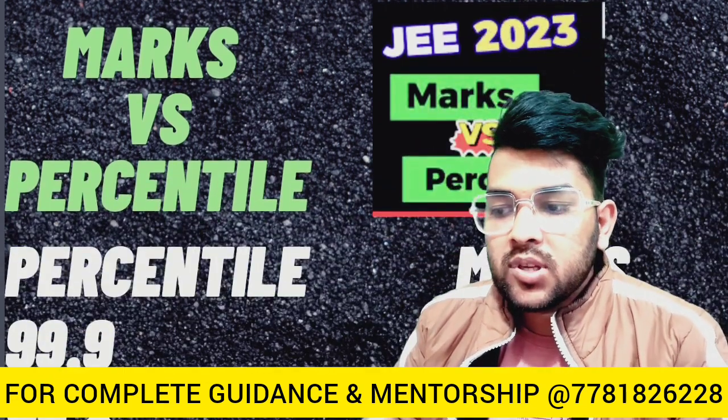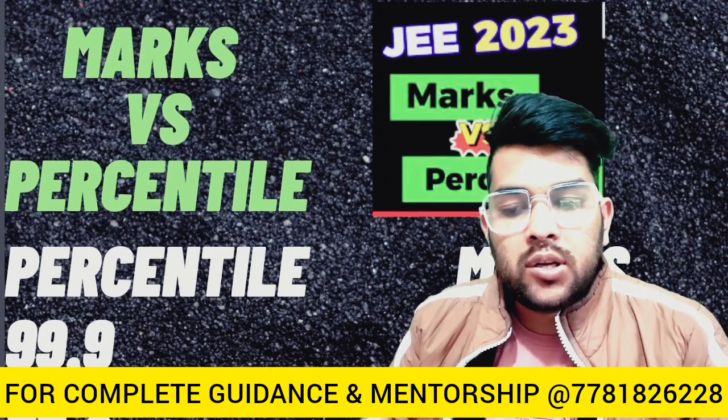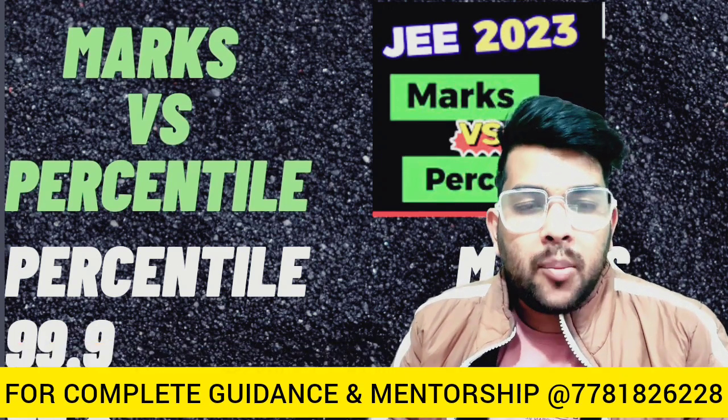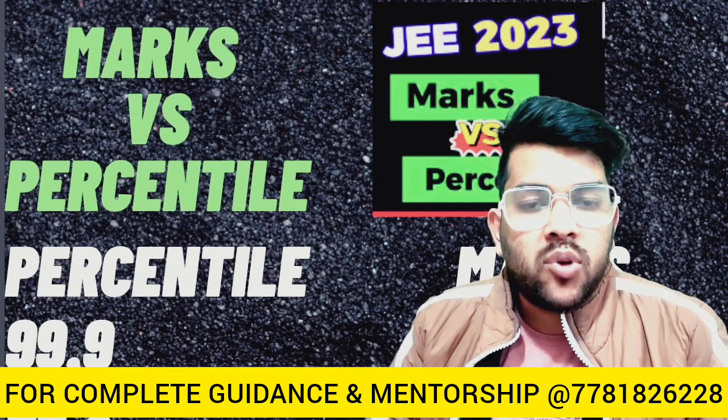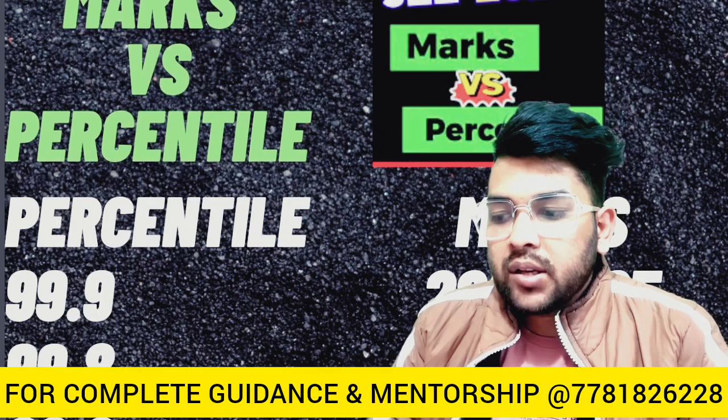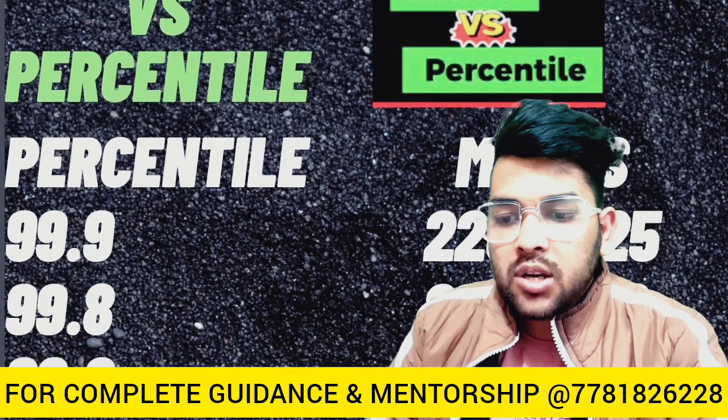Here is the information: for 99.9 percentile it is 220 to 225 marks. I am providing this data after doing all the analysis and after getting all types of reactions from students who appeared in the examination. For 99.8 percentile, it is 220 to 250 marks that you need to score.